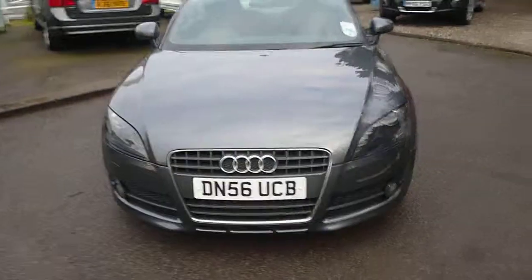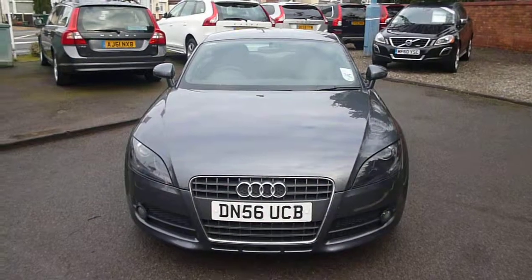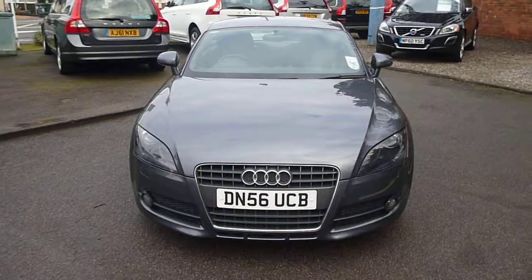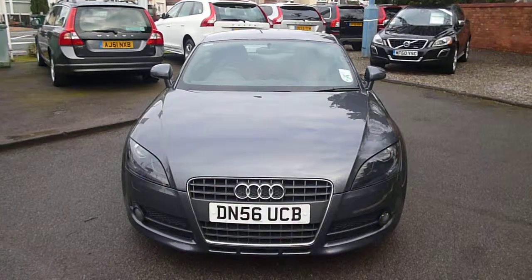The tyre depths on the vehicle are four millimetres across the front tyres. The rear tyres are two millimetres to 1.6 millimetres, so the rear tyres are on the legal limit. Audi TT 2.0 litre FSI, DG56 UCB — we look forward to receiving your bids on this vehicle. Thank you.